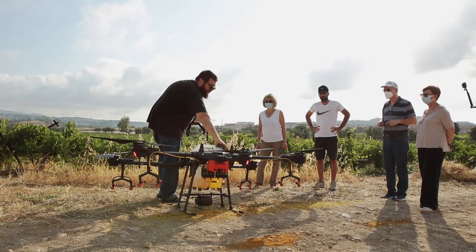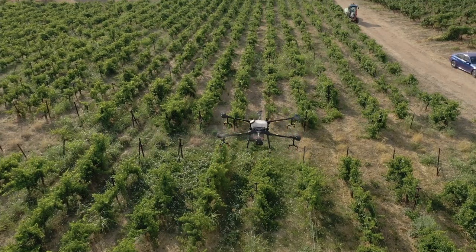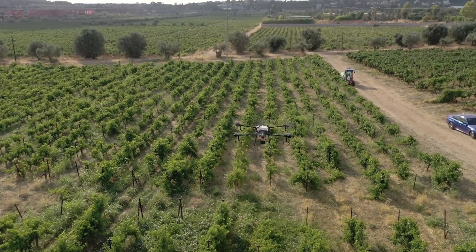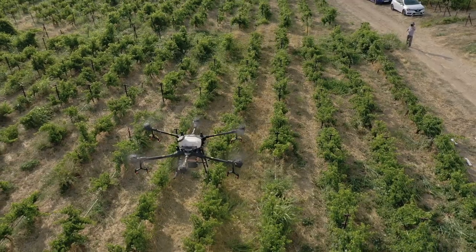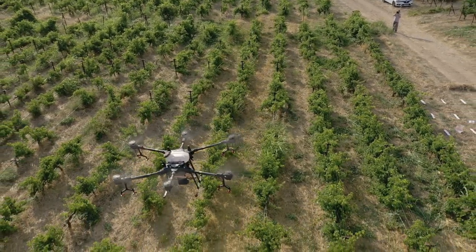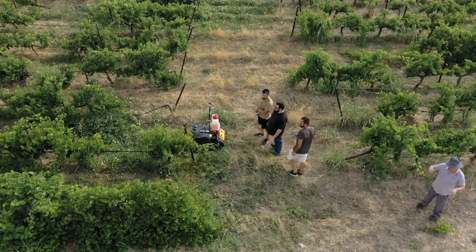In the context of the Green Deal and the Farm to Fork strategy, it's necessary to promote digital agriculture and precision agriculture, and this is a real challenge, especially for countries like Greece where we have really small-scale farms and farmers that are not so much involved in this type of agriculture.